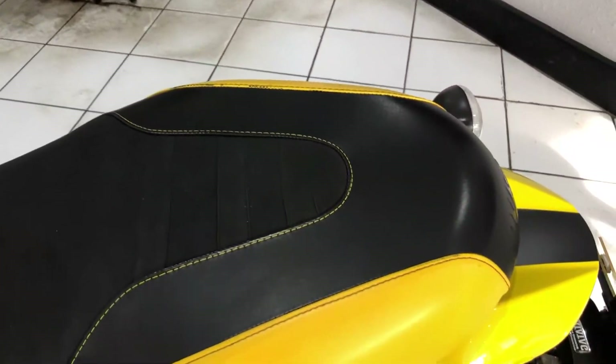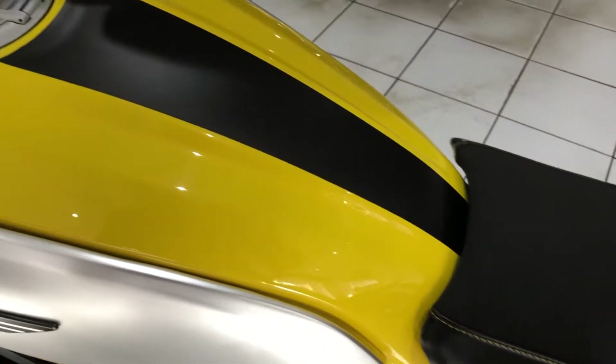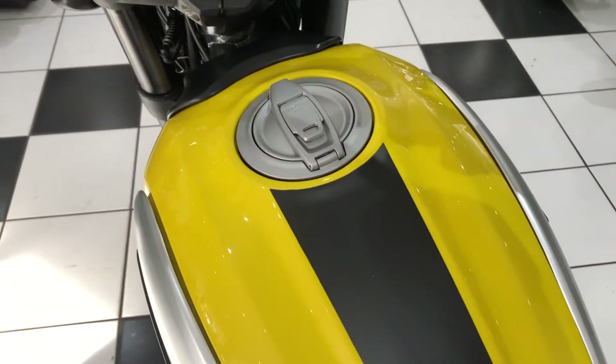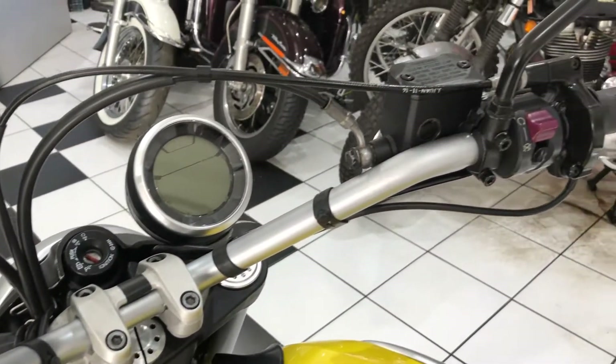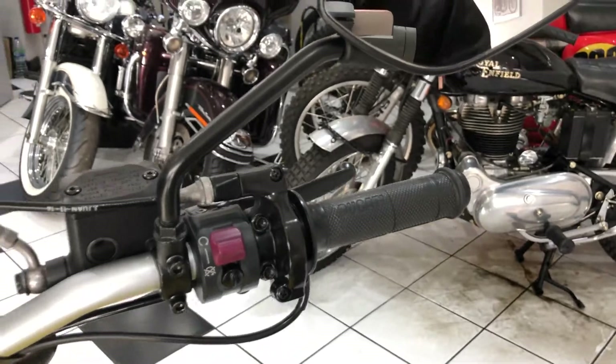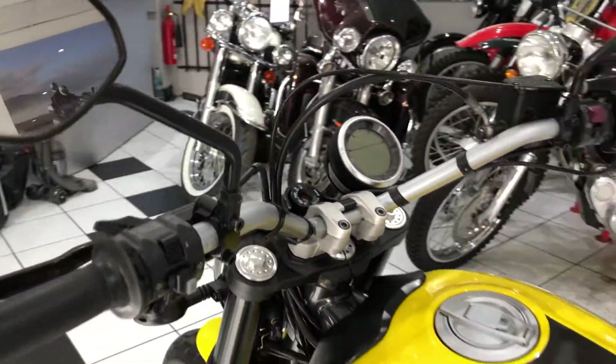Seat's in good order, no rips or tears. Top of the fuel tank again, nice and clean, bright original paint. Just a real nice bike to cruise around on.